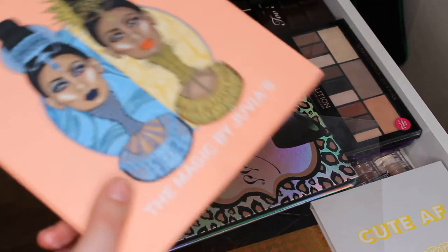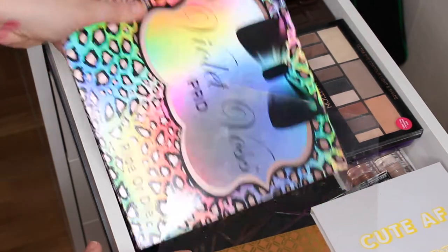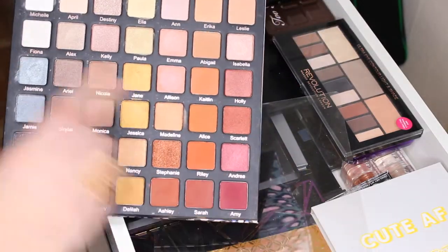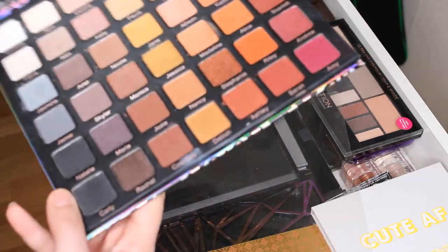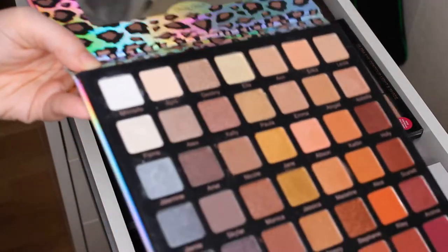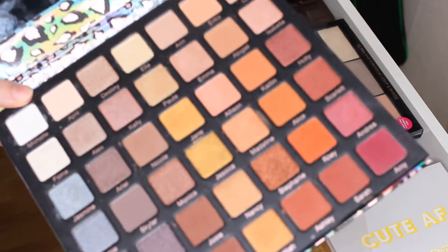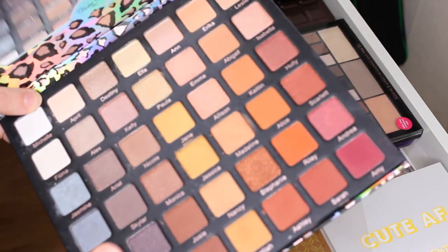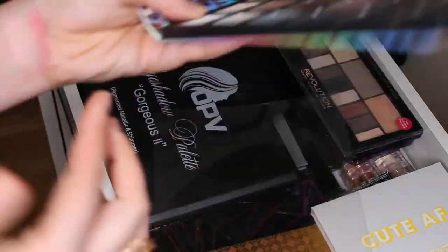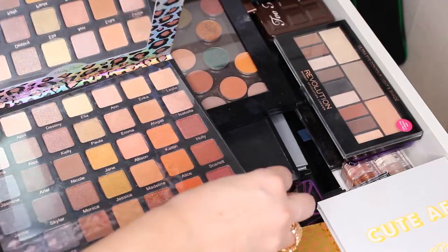The one palette with such beautiful packaging — this one is stunning and the shades are so nice. I've used it a couple of times but I don't reach for it a lot, and the reason is it's so heavy. This is how I like to hold my palettes when I use them and this one is very heavy. I created a look with this last week and someone told me my eyeshadow never looked better.